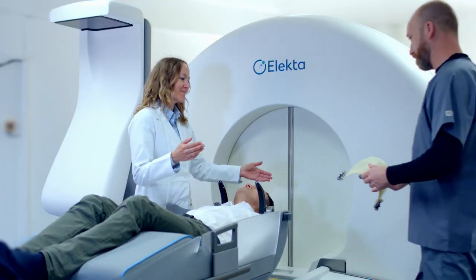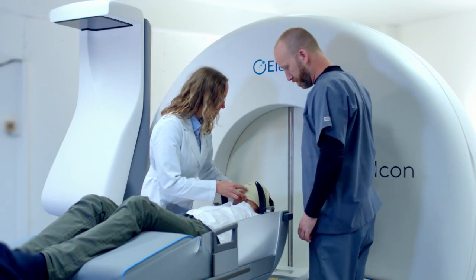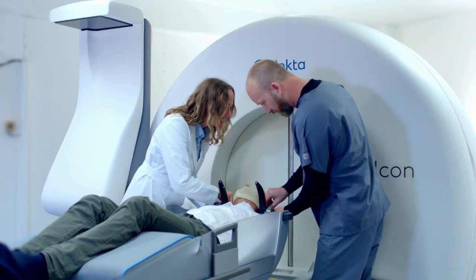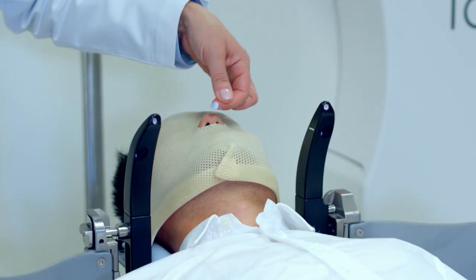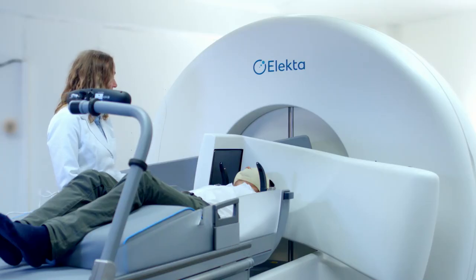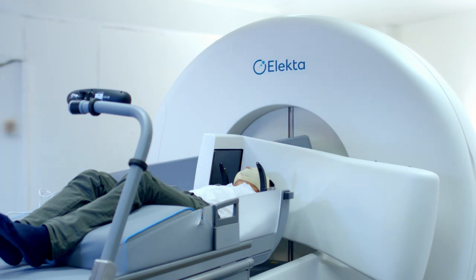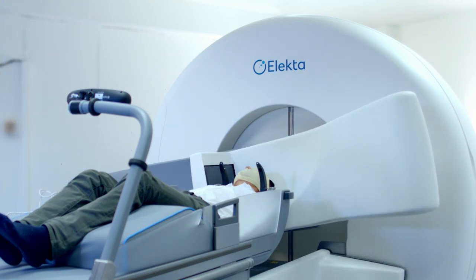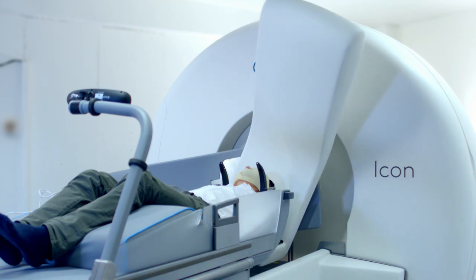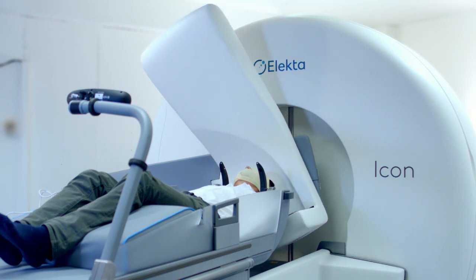When it's time for your treatment, you will be repositioned as you were when your mask was prepared. Your mask, now set, will be secured to make sure your head does not move during treatment. The marker is attached to the tip of your nose to allow continuous motion monitoring during the entire procedure. ICON allows imaging at the time of your treatment so your doctor can make sure your treatment conforms to your exact position on the couch and to the most current characteristics of the target.